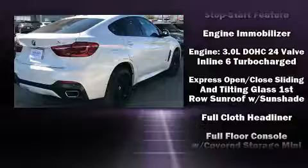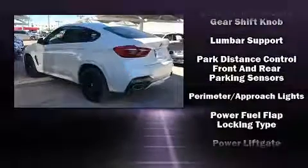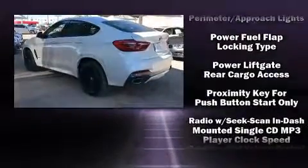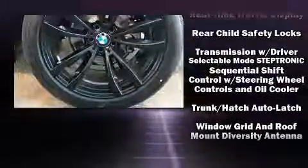Brake assist, anti-whiplash front head restraints, a panic alarm, an emergency communication system, and four-wheel disc brakes with ABS. You'll never lose visibility with rain-sensing wipers, which activate automatically when the drops start to fall.